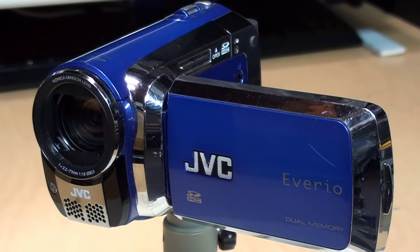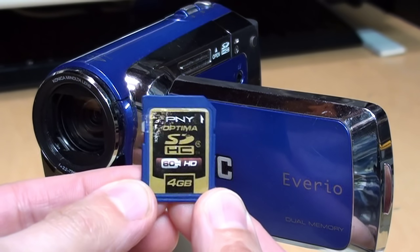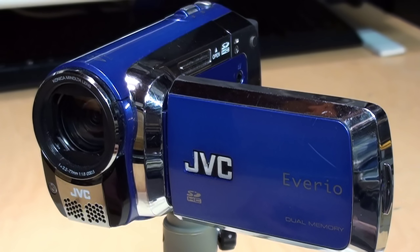That was me testing out this model of camcorder back in 2009, by bringing in my own SD card and putting in the one that my local Best Buy store had on display to record some test footage on it.